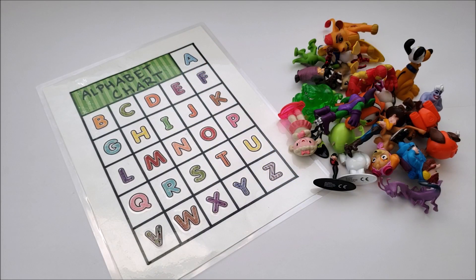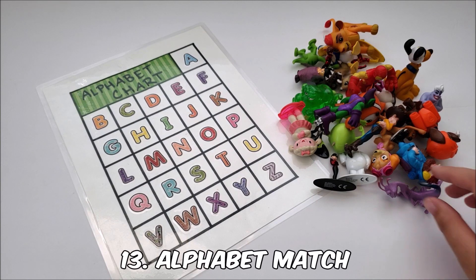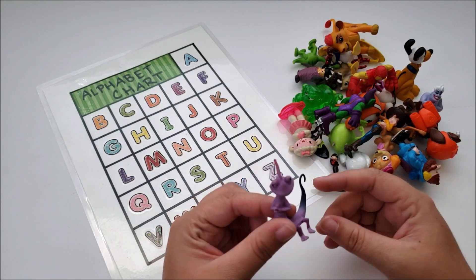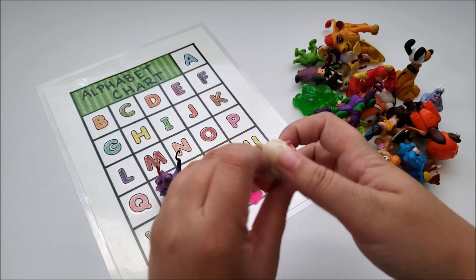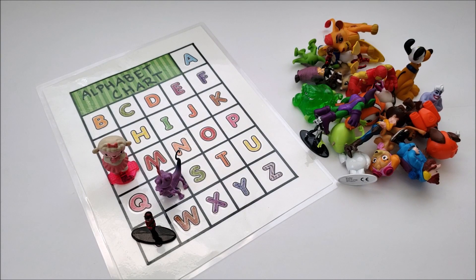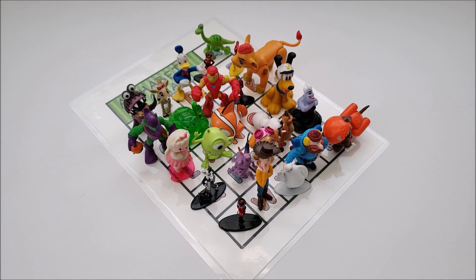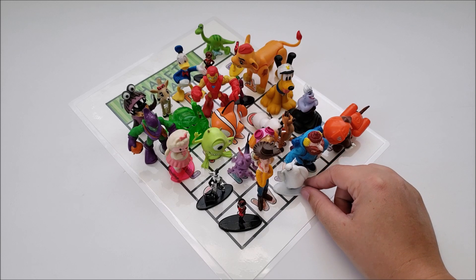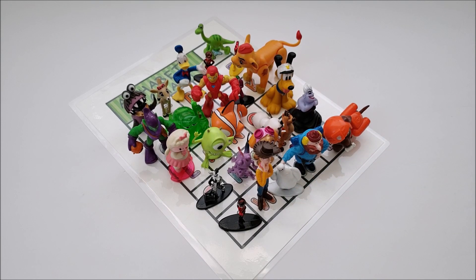Next is an alphabet match with your characters. Take as many characters as you can to fill in an alphabet chart — Randall goes on R, Lambie on L, Violet on V, and so on. I happen to have enough characters for each letter of the alphabet! I had to take some creative liberty — like using Harley Quinn for H and Baymax for X since his name ends in X — but I made it work.